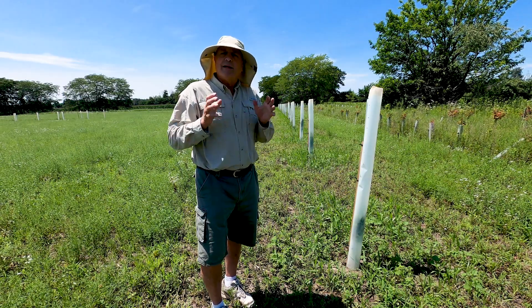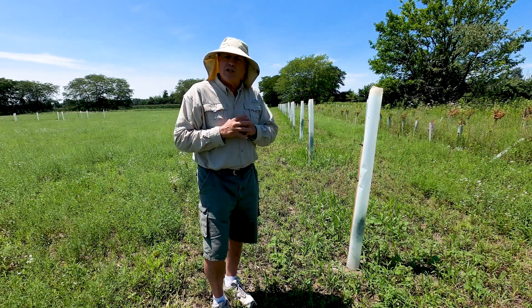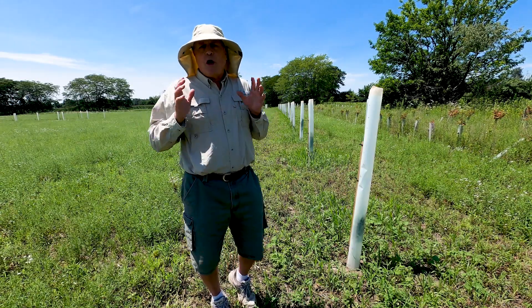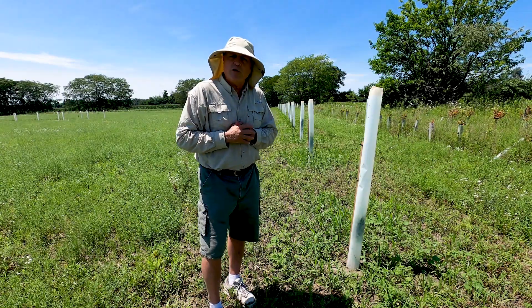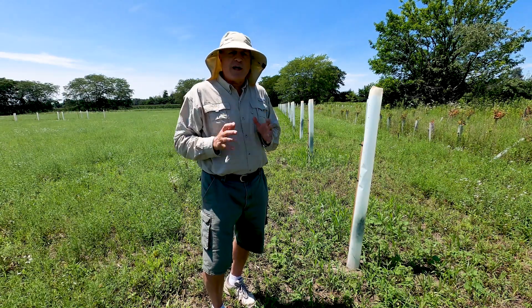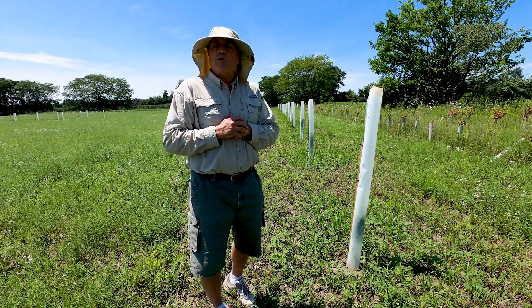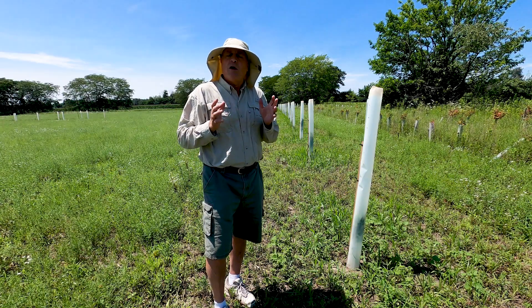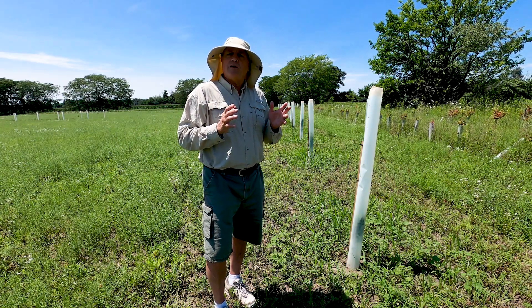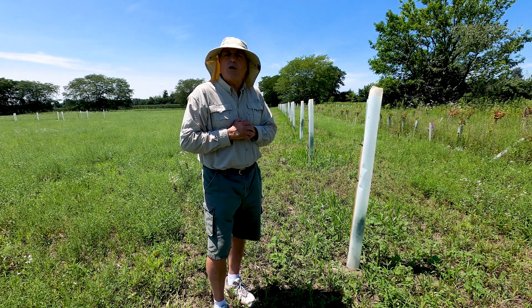I took one look at it and I said, this is unique. Now we have been watching it for four years. It is showing all the characteristics of the original Purdue patented walnut tree. It is growing as straight as an arrow — it corrects itself when it grows crooked.